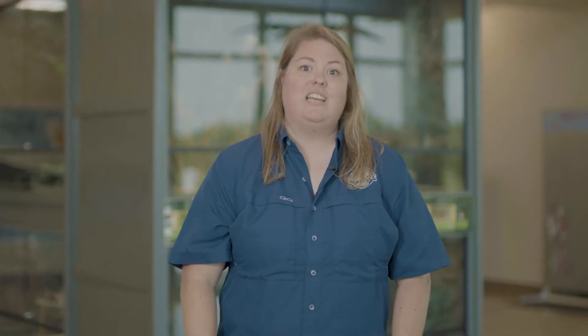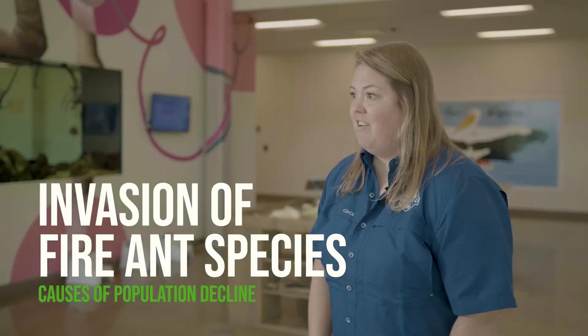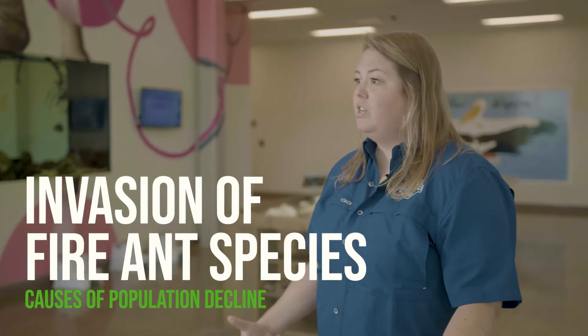One of those is the invasion of the fire ant species. Fire ants are actually from South America and they have been imported to the United States through plants and through different types of agricultural trading, and they have made their way up into the United States. Fire ants out-compete harvester ants — they eat the same foods and will actually come through a habitat and out-compete the harvester ants. Also, the bait used to kill fire ants also kills harvester ants, so large-scale baiting projects have actually killed all species of ants and other insects.